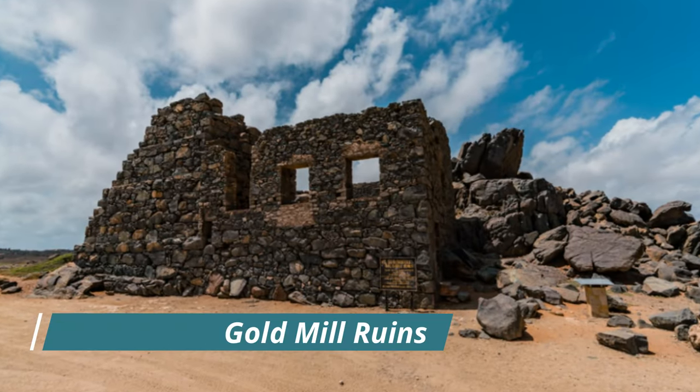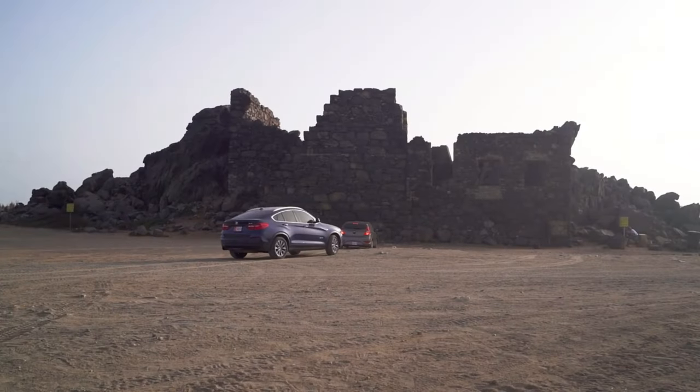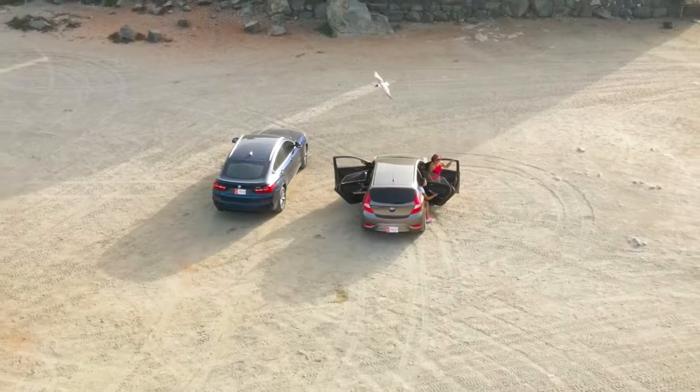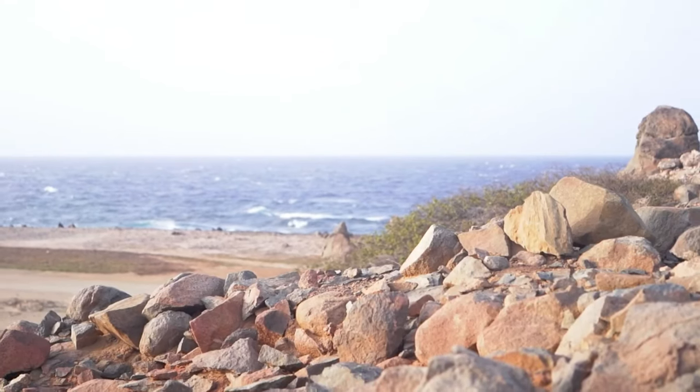Bushirabana Gold Mill Ruins: located in Aruba's desert interior, the Bushirabana Gold Mill Ruins are the stone remains of a gold smelter that was established by prospectors in the 19th century.